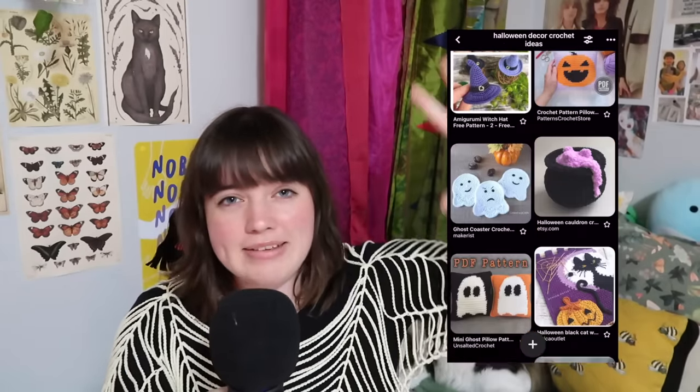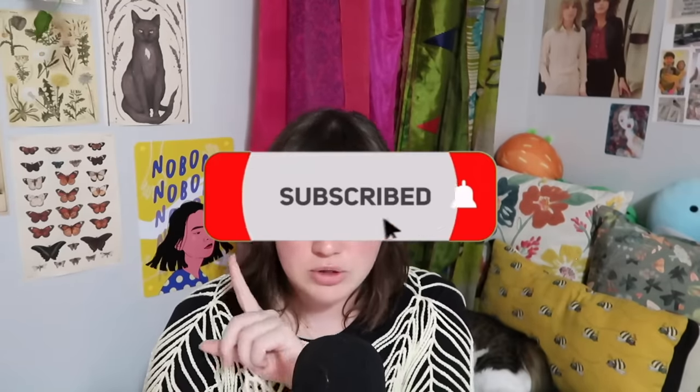That concludes our 50 Halloween decor crochet ideas! Everything mentioned is listed in the description box, linked to a paid or free written or video tutorial. You can also find all the pictures on a cohesive Pinterest board linked in the description. Let me know in the comments which of these you plan to make and which is your favorite — I'm adding a few to my own to-be-crocheted list. I'll be doing a full Halloween series this month covering costumes, granny squares, and more, so subscribe and turn on post notifications!